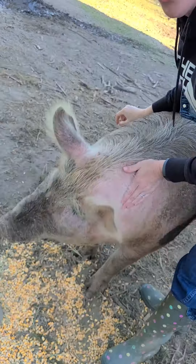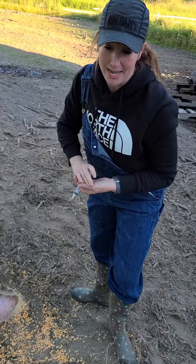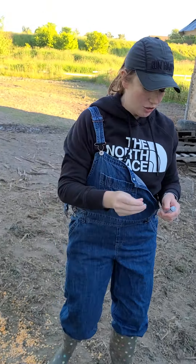Once that's given, rub the spot to make sure the medicine gets in. So that was the penicillin — that's her last dose.